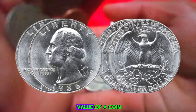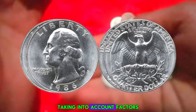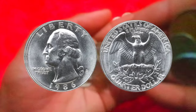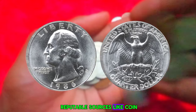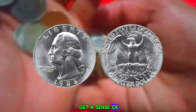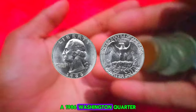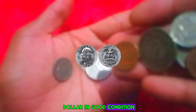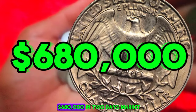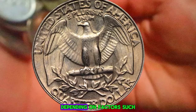Determining the exact value of a coin can be a bit like solving a puzzle, taking into account factors such as mintage, condition, and demand. Fortunately, we can turn to reputable sources like coin grading services and online marketplaces to get a sense of its worth. Based on recent data, a 1986 Washington quarter dollar in good condition with a P mint mark can fetch anywhere from $680,000 in today's market.